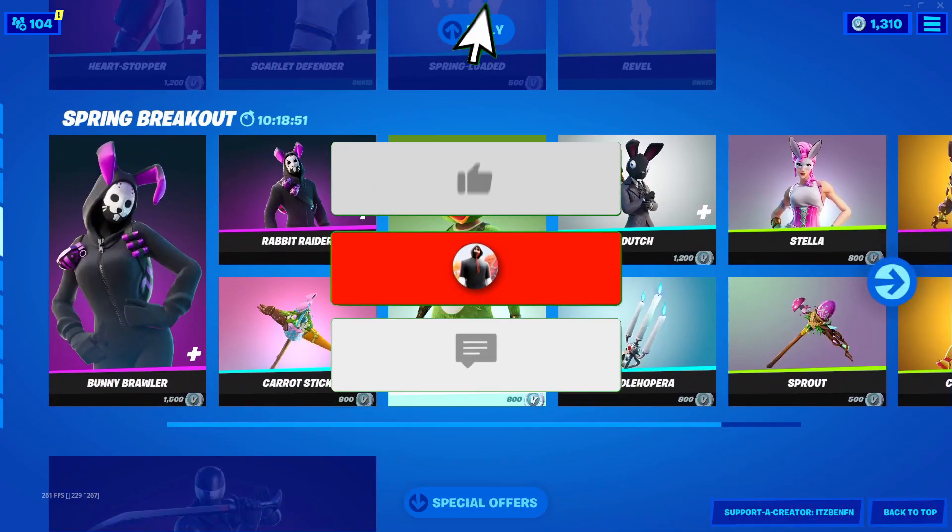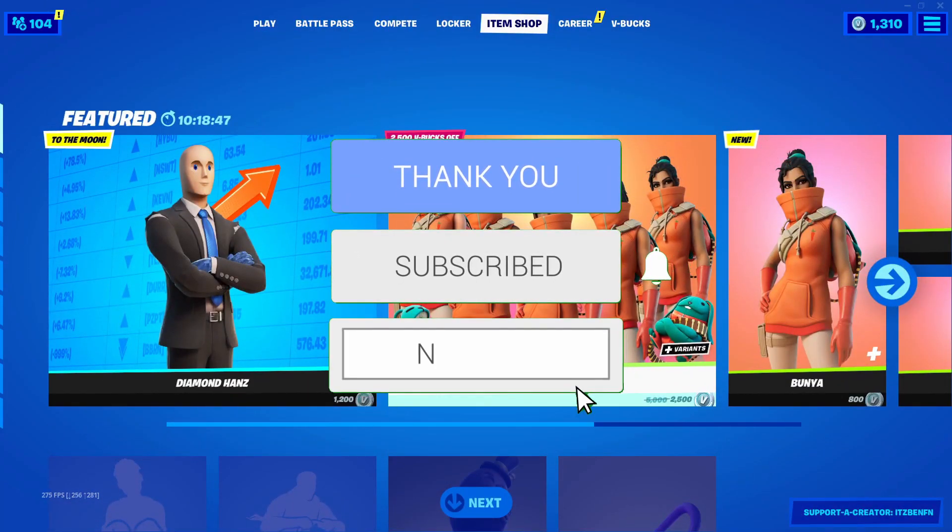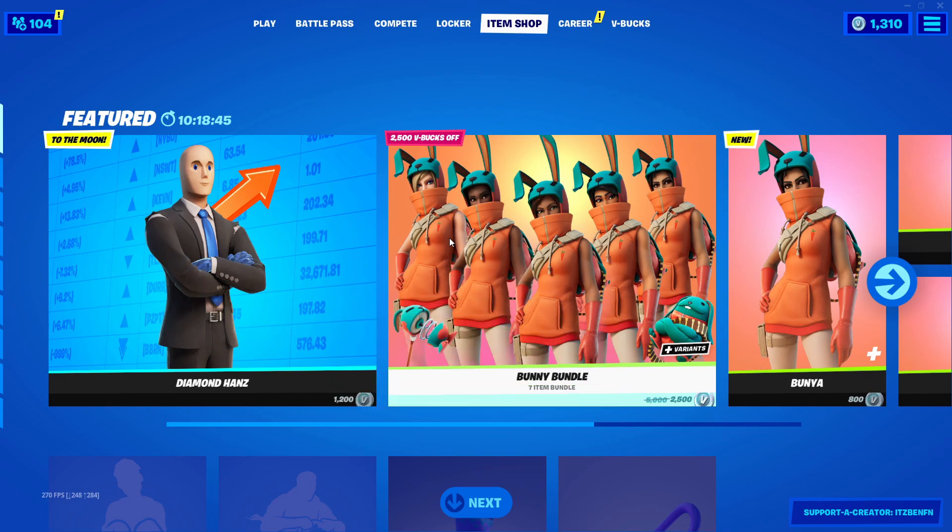Thank you so much for watching this video. Make sure you leave a like on the video, subscribe to the channel with the post notification bell turned on, and I'll catch you guys in the next one. Peace.